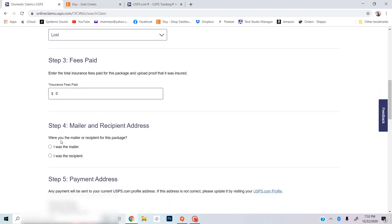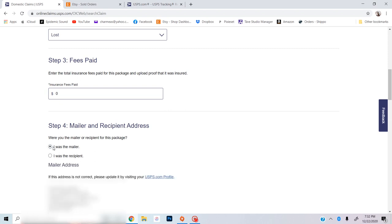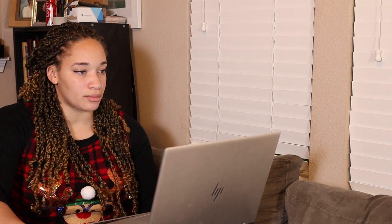You can file this as the mailer or recipient. Since I was the mailer, I'm going to click 'mailer' and then my address will come up because I already have a profile with USPS. Next you need to put in the recipient address — first name, last name, company name, street address, all that good stuff. I'm really just copying and pasting this from Etsy because I don't want to get anything wrong. The next step is to add your payment address, but if you already have your USPS profile your information will already be in there.